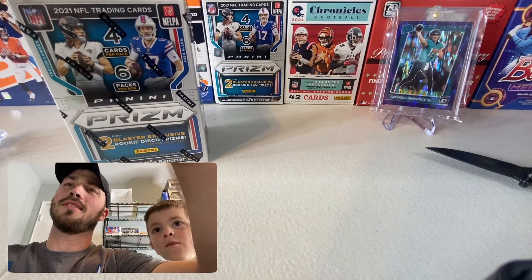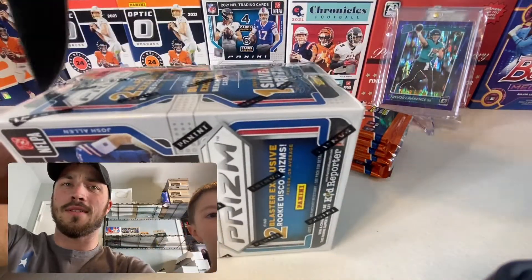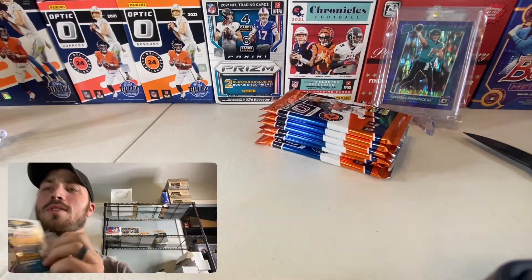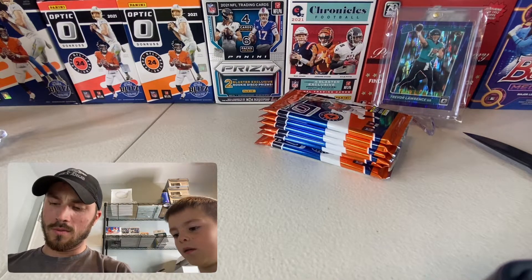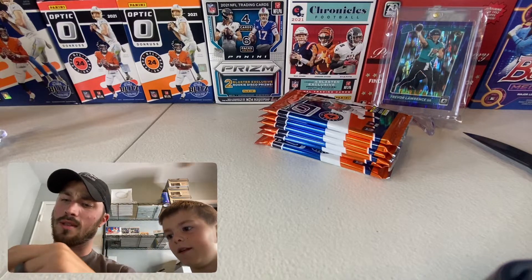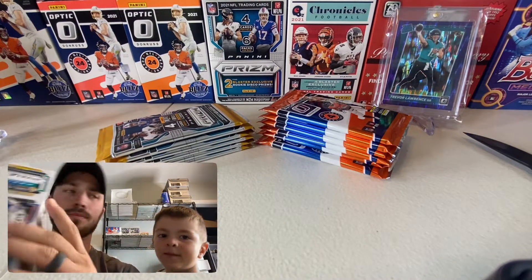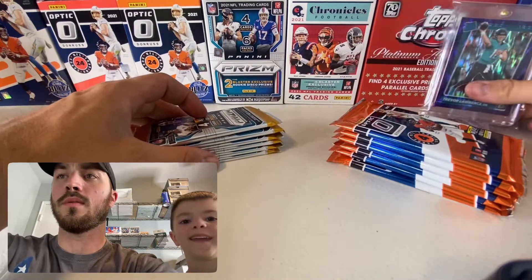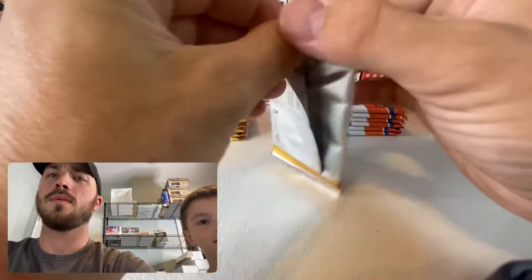We separate everything out here — one pack looks kind of big, maybe just a little extra air, we'll find out. We'll do one pack versus one pack. We're starting with Optic, which means we'll end with Prism. I kind of like the look of Prism better, but Optic's pretty cool too.